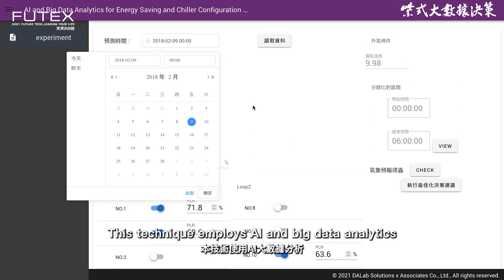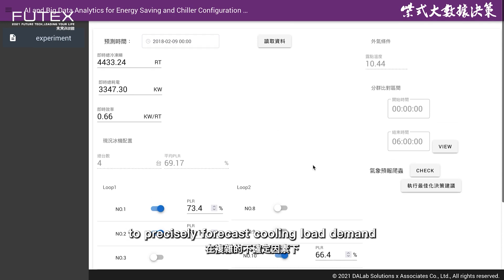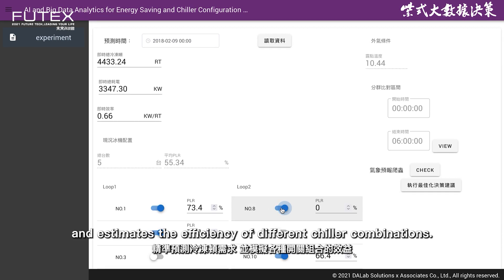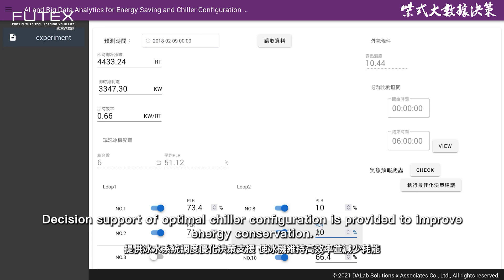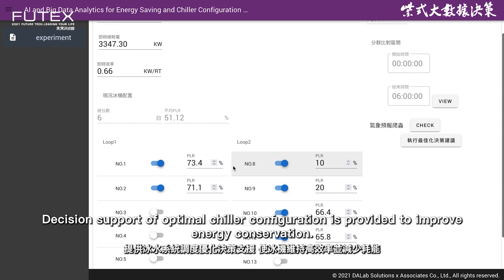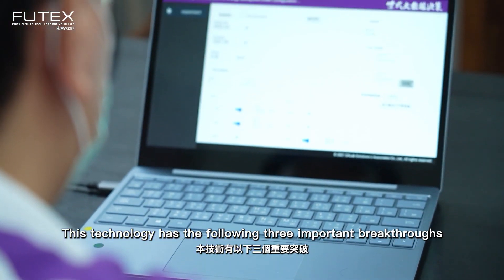This technique employs AI and big data analytics to precisely forecast cooling load demand and estimates the efficiency of different chiller combinations. Time of use pricing and optimal chiller load interval are also considered for practical needs. Decision support of optimal chiller configuration is provided to improve energy conservation. This technology has the following three important breakthroughs.